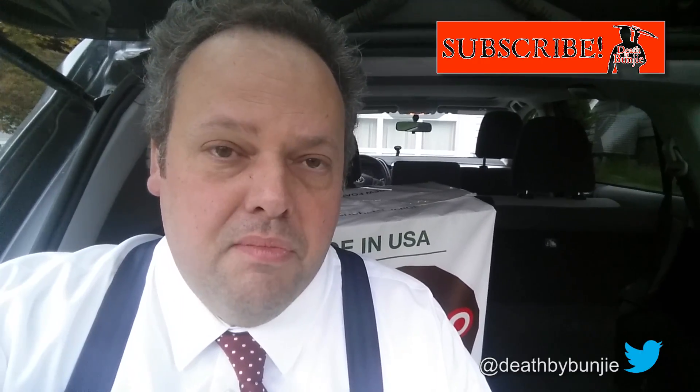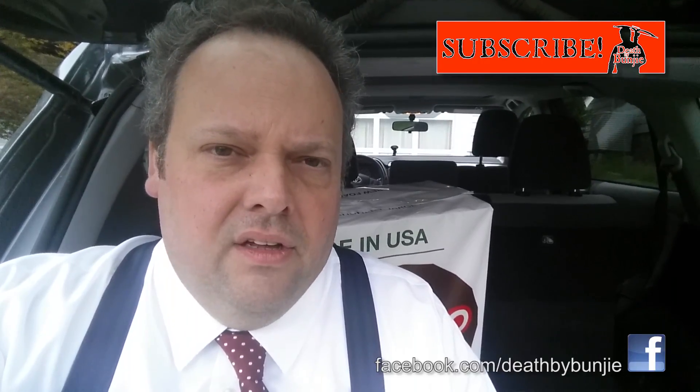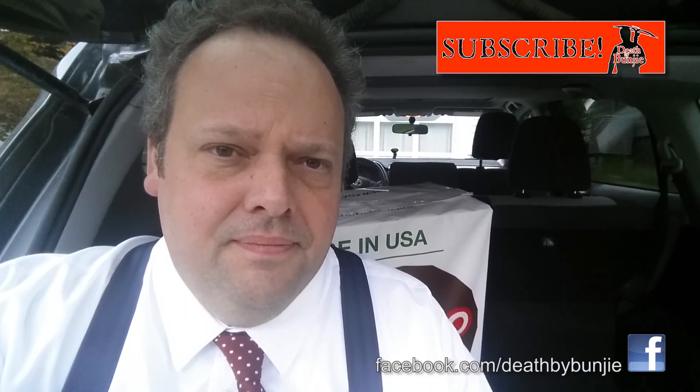I usually buy most of my camo there too. I also have some other stuff to order from Cabela's to get a whole bunch of real goodies for my upcoming Maryland trip — I'll keep you posted on that. Hope your crossbow appreciation month is going well, I hope you're getting ready for your upcoming crossbow seasons, and I'll talk to you soon here on Death by Bunjie.